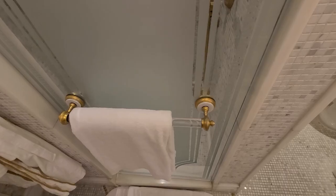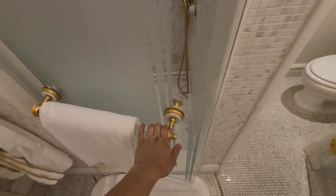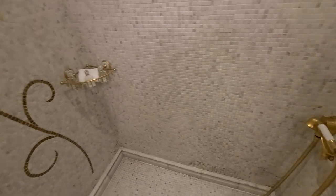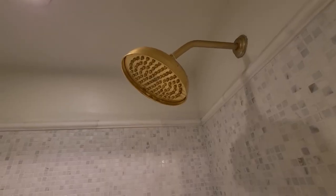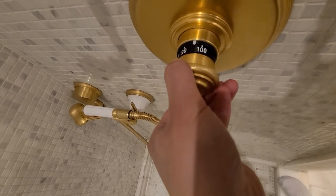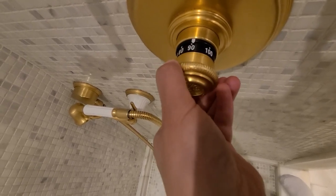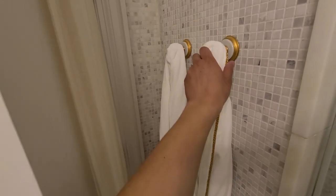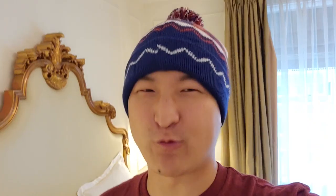It looks like you can call room service while you're on the john — similar to the Borgata Hotel. Let's check out the shower: beautiful tile and gold all over. You might call it a golden shower — I won't go there. Just like some fancy hotels I've been to, like the Borgata, you can control the temperature of your water. And we get bath robes, so I'll definitely be wearing one at some point.